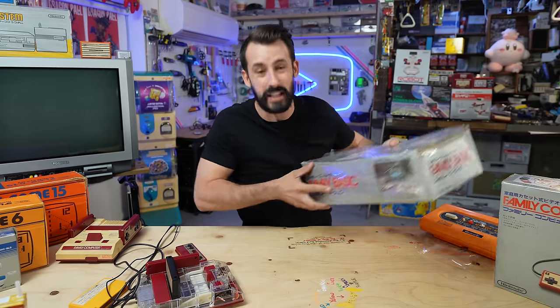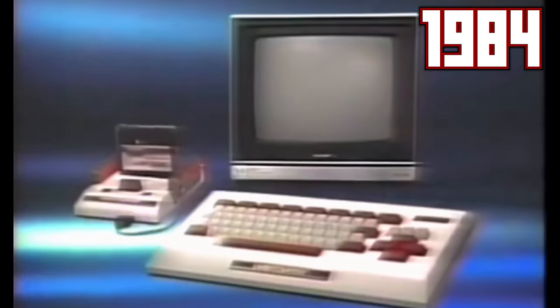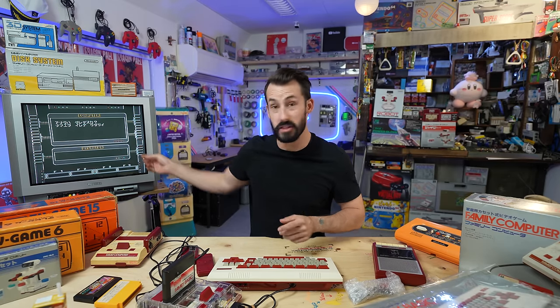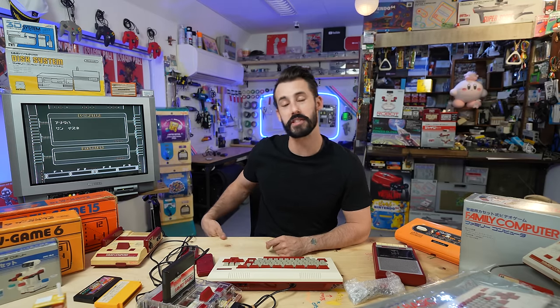We have to briefly touch on some of the incredible accessories that go along with the Famicom. This is the Famicom Basic — meant to turn your Famicom into an actual family computer with basic programming capabilities. This one was sold to me claiming it had a broken space bar but that everything else works fine. It says 'Who are you? Please put in your...' — and yeah, just the space bar right to the end.